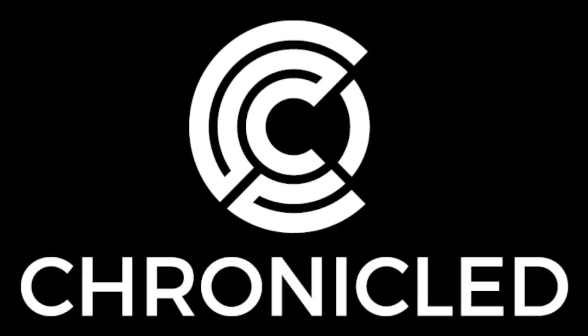Chronicled is securing the Internet of Things with cryptographic identities on a decentralized blockchain backend. My name is Maurizio Precco and I'm co-founder and CTO at Chronicled. My name is Ryan Orr and I'm co-founder and CEO at Chronicled. I'm Sam Radakia and I'm co-founder and chief product officer at Chronicled.